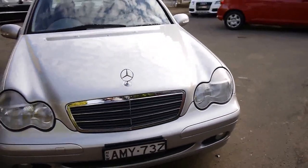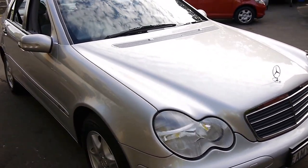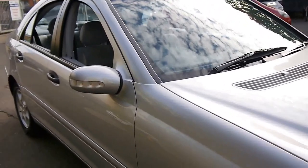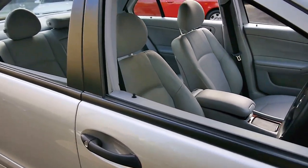If you're looking for a C180 Compressor and you want to buy what we think is the best available, please come and have a look at this car. Take it for a drive — you're not going to be disappointed, we think you're going to absolutely love it. Thank you so much for watching, we look forward to hearing from you.